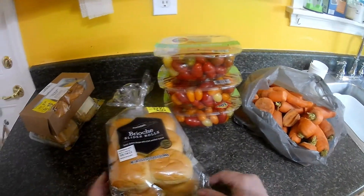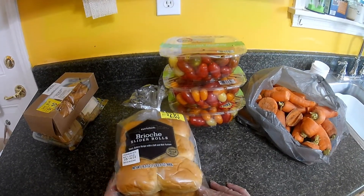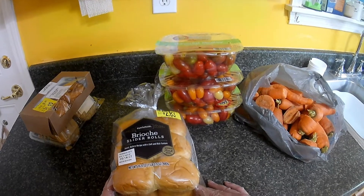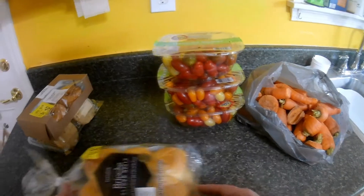I got a bag of slider rolls. I'm not sure what I'll do with these — I was thinking maybe dehydrate them and use them for breadcrumbs. I'll have to see.